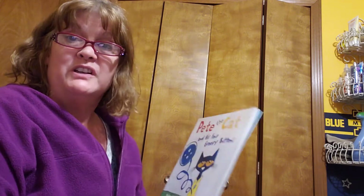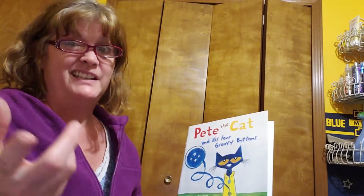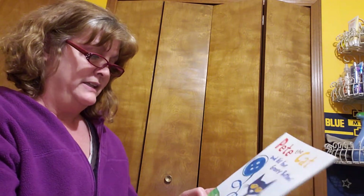Hi, Raisingville friends. It's Mrs. Sims, and I'm reading the book tonight: Pete the Cat and His Four Groovy Buttons. And Mrs. Sims has the hiccups tonight, so if I hiccup, I'm sorry. Pete the Cat and His Four Groovy Buttons, written by Eric Litwin, and the art is by James Dean. So, here we go.